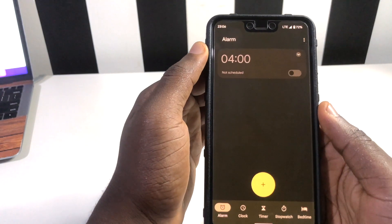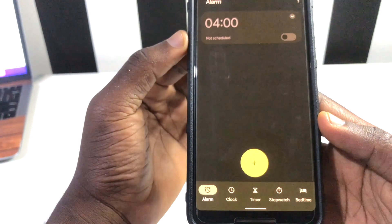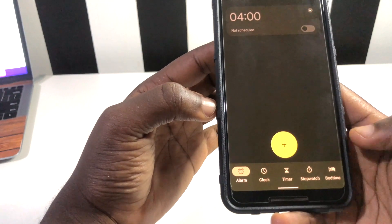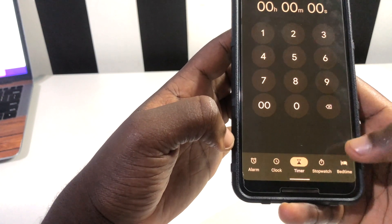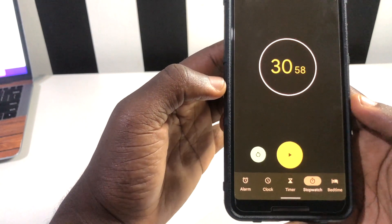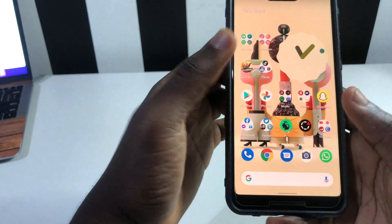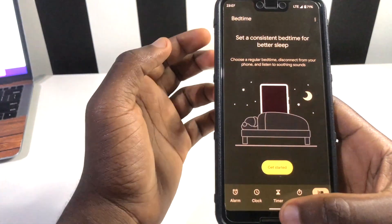In Beta 5, I want to share the clock app. When you go to your clock app you can now see that it uses the Material You theming, which wasn't present initially in Beta 4.1. All the menus have been assembled nicely, and when you tap on any of them the toggle moves to whichever one you want. Your home screen also matches with the clock app, which is very cool.